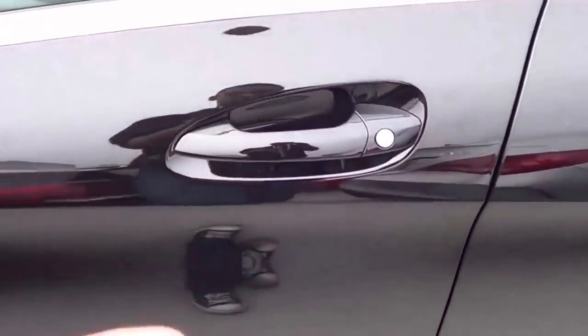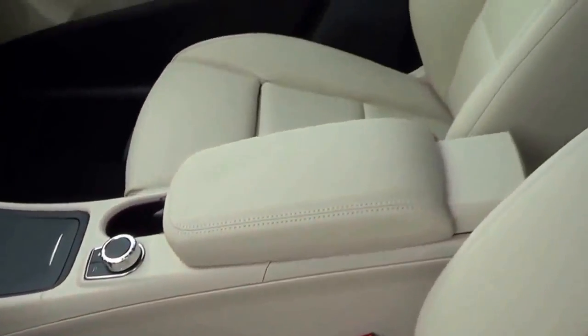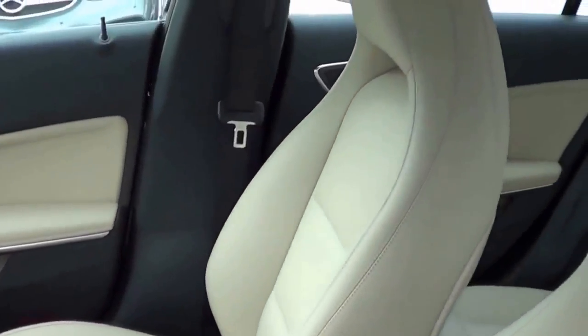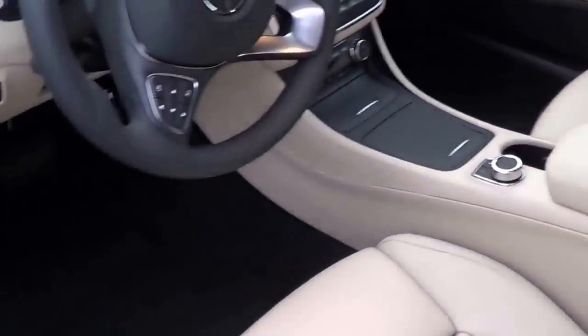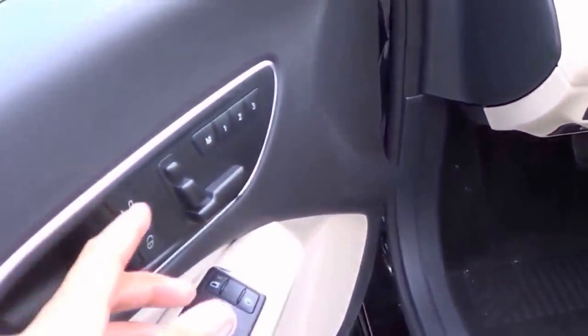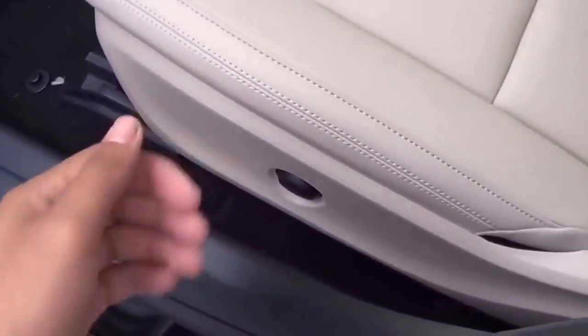This color of the CLA is known as Night Black, and you also have a beige leatherette interior — Mercedes likes to call it MB-Tex. Full leather upholstery is optional on the CLA. You also have your power driver seat with power recline, and your power lumbar is located down right here.